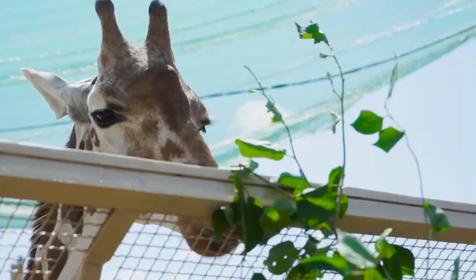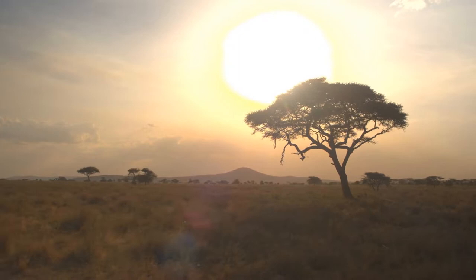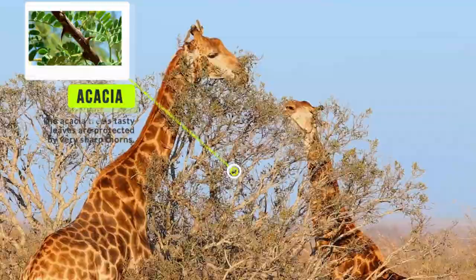Why does a giraffe need such a long tongue? If you like to eat acacia tree leaves, like giraffes do, then you would understand. The acacia tree's tasty leaves are protected by very sharp thorns. The giraffe's long tongue allows it to reach the highest, tastiest leaves while avoiding the sharp thorns.